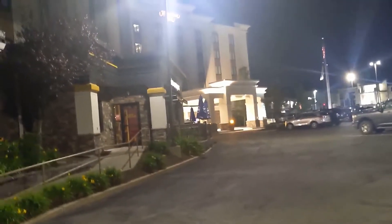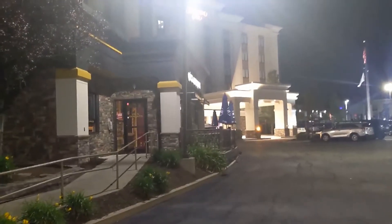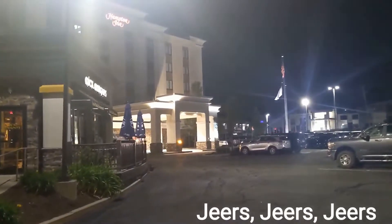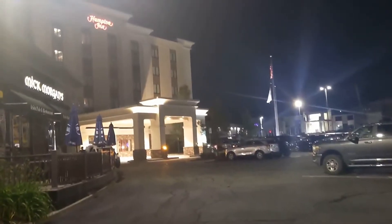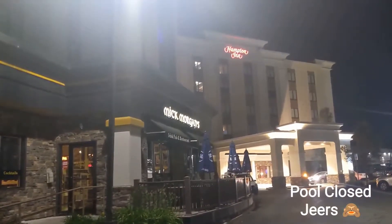A little overview about this Hampton Inn — for a hundred bucks, the trash in the hallways, the trashy room, the clock not working, the fingerprints in the elevator, the puke on the bathroom vanity. Is it worth it? Is it a cheers or a jeers? I think that's questionable.